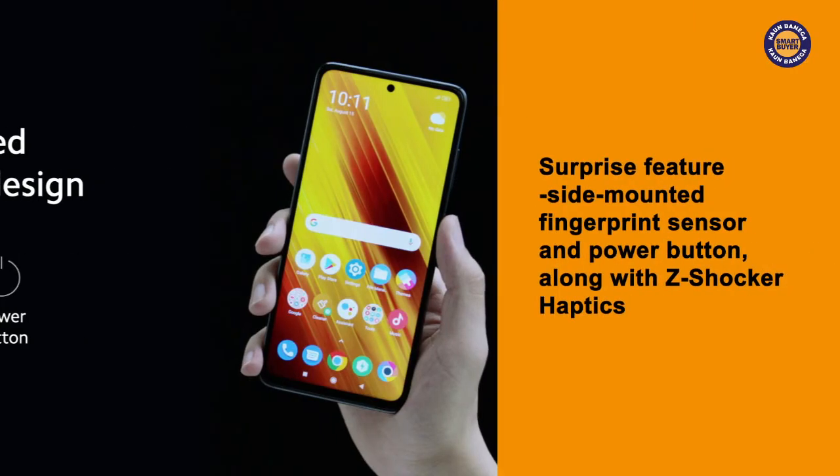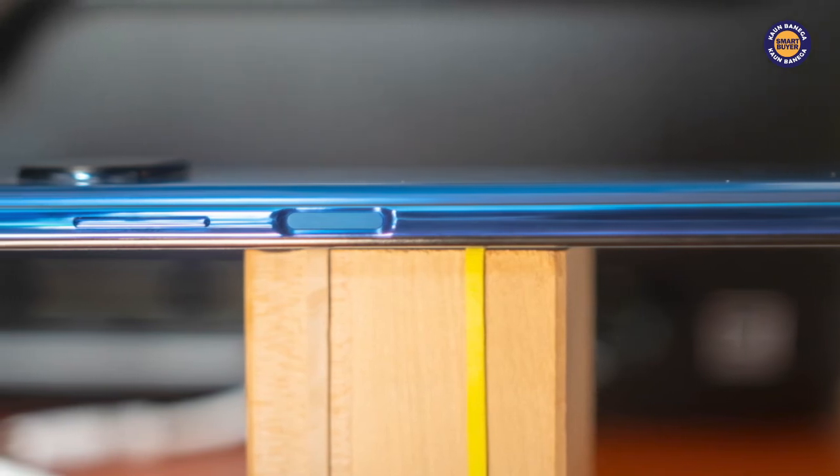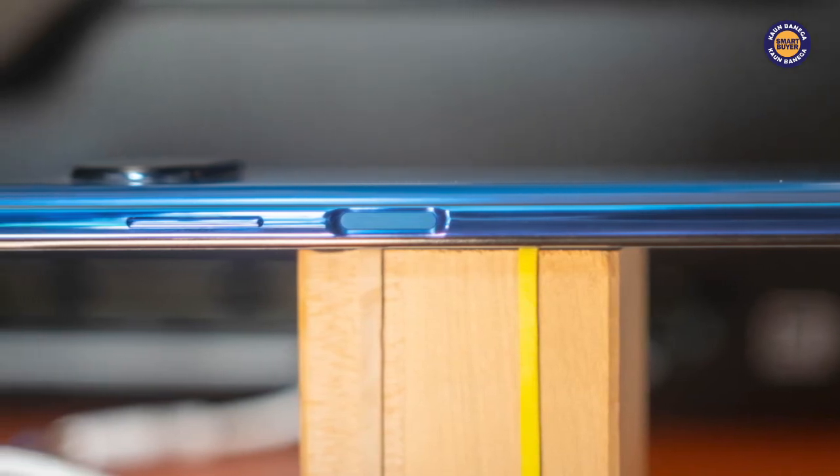Remember, we said that there is a surprise feature we'd tell you about. It is a side-mounted fingerprint sensor and power button, along with Z-Shocker haptics. They turn this phone into something so interesting that you'll be playing with these features like a kid who's just got a brand new toy.